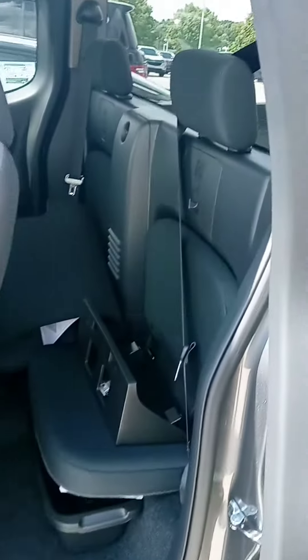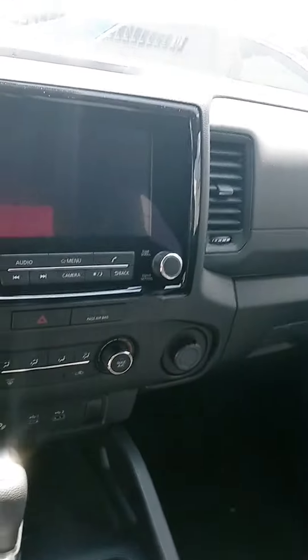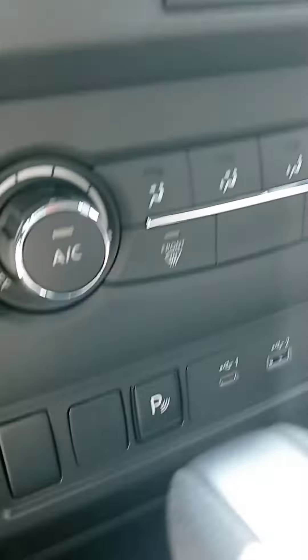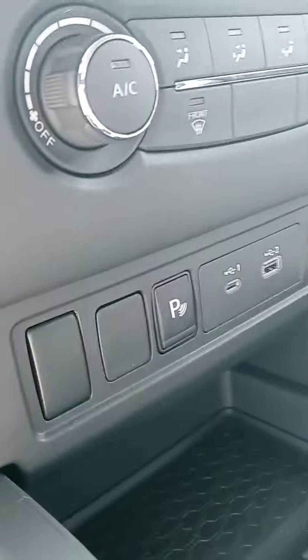Dark cloth interior, as you can see. Another big improvement that I love is the touchscreen — so much bigger than the previous model. You have the backup camera and all. The temperature controls are right there, and you've got your plugins and the good stuff.